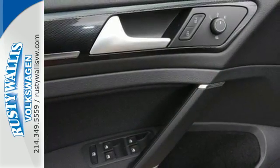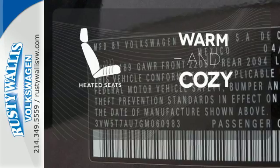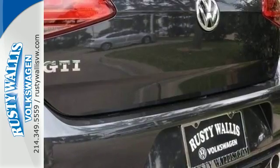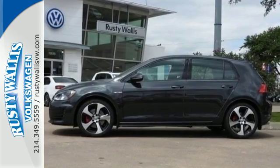It simply does more for you. Wrap yourself in the comfort of heated seats. Hindsight is 20-20 with the backup camera. Behind the wheel of this Golf GTI is the most exciting place to be. Take it for a test drive.